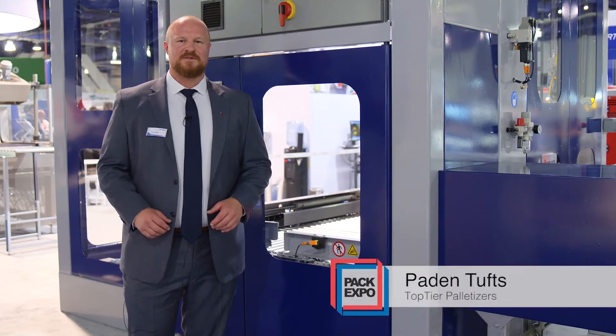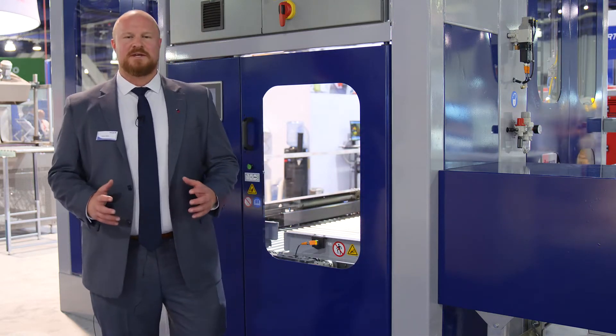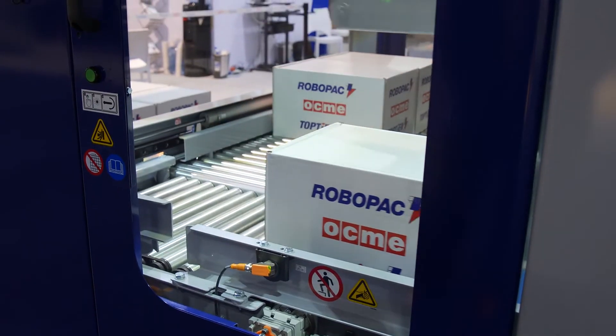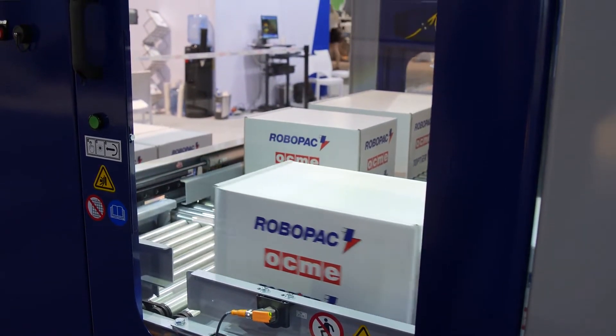Hi, Peyton Tufts with Top Tier Palletizers. This year in Vegas we're showcasing our compact pick-and-place palletizer. The pick-and-place palletizer is an excellent complement to our existing comprehensive end-of-line palletizing solutions. With the economy and footprint in mind, the pick-and-place will yield a fast ROI on any production line in any space.